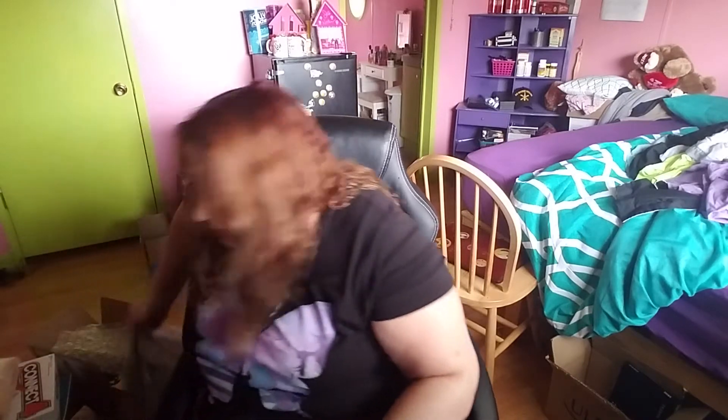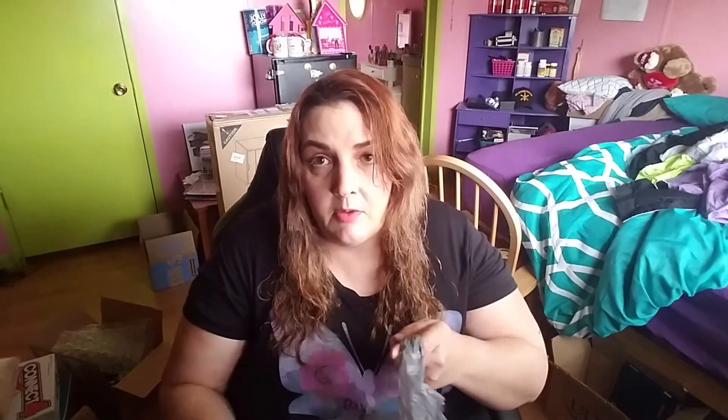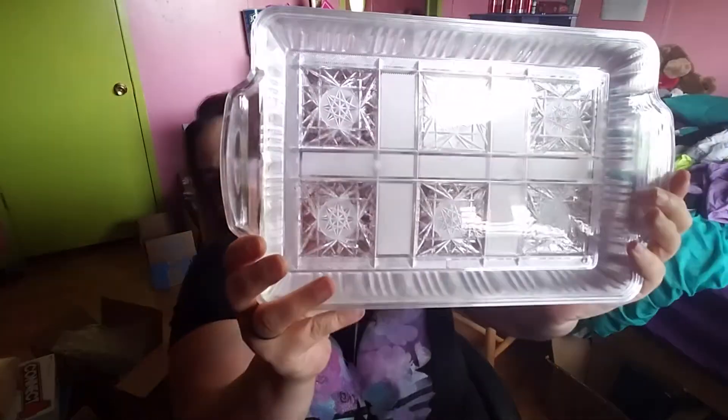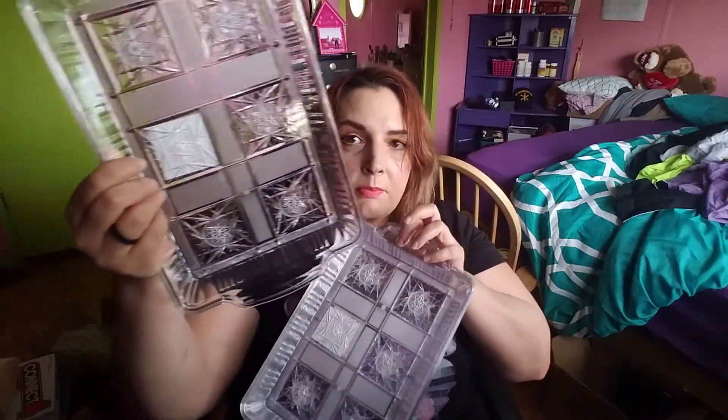I haven't been to Dollar Tree in so long — I missed it. I had to stay away for a while because it's taken up all my money. I got seven of these — they're like little serving trays. But I'm gonna use these in my makeup cabinet too, store my lippies and all in.